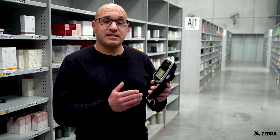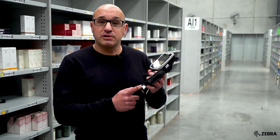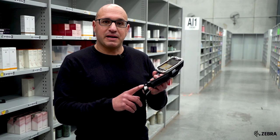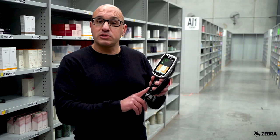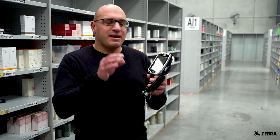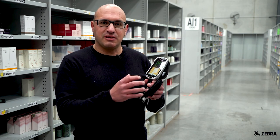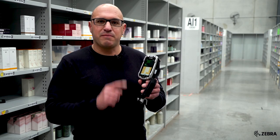Some other great features of the TC8000 include its long battery life — it can last up to three days, though here at Adore Beauty they charge it every night. It's also touch-enabled with no keypads, which is great. There's a young demographic here and they really like working with that touch interface, and of course it's powered by Android.